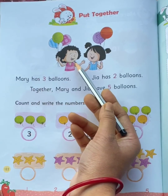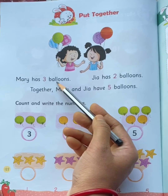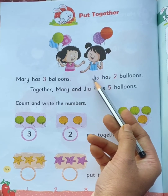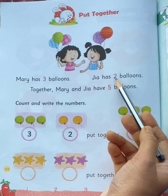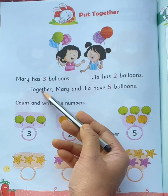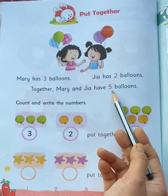Mary — she is Mary — has 3 balloons: 1, 2, 3. Gia — she is Gia — has 2 balloons: 1, 2. Together means put together. Mary and Gia have 5 balloons altogether.